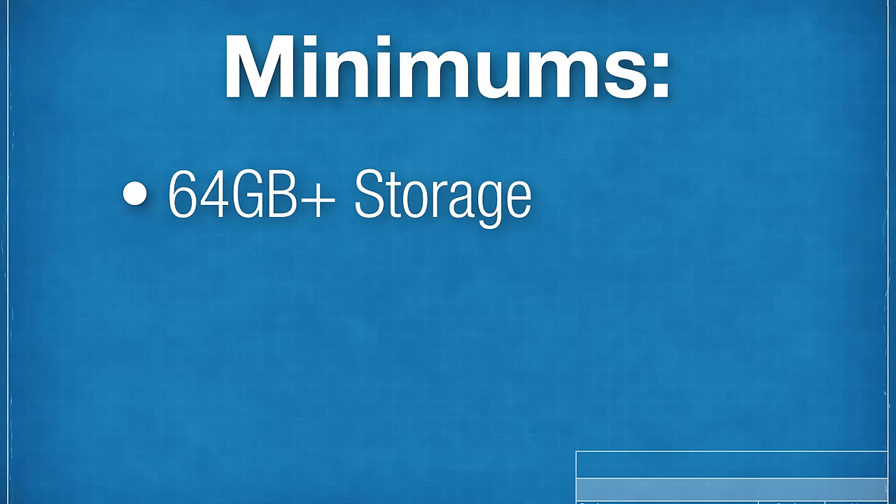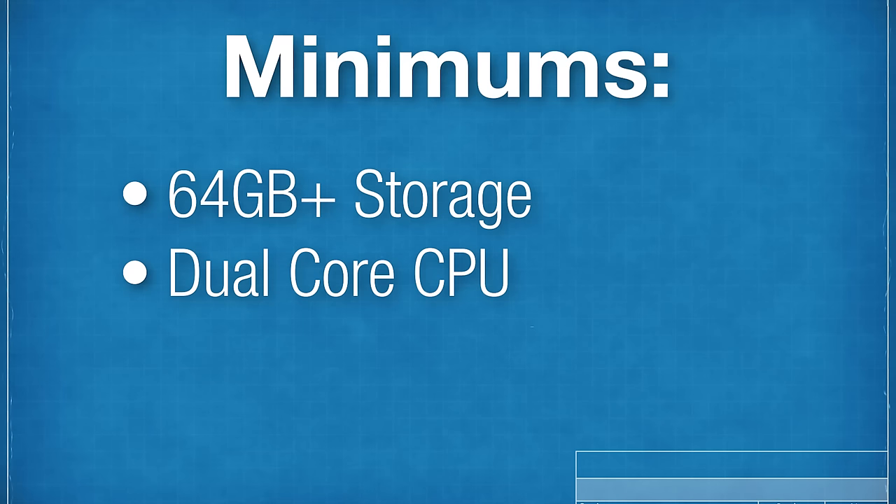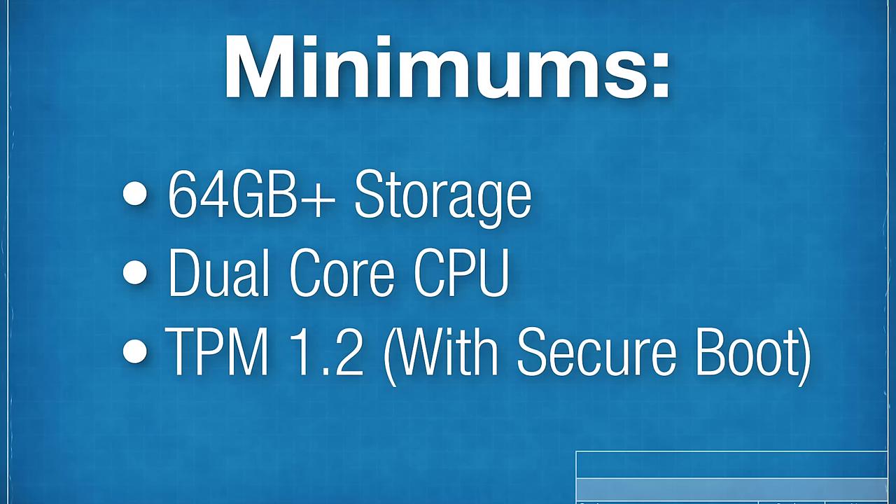However, apparently the ISO file or media creation tool will still check for other hardware requirements stated for Windows 11. For example, a minimum of 64 gigabytes of storage and at least a dual-core CPU — those aren't a big deal. But the third one is a TPM chip of some kind, and that's the one a lot of people are confused about because it's one that a lot of people might not have.